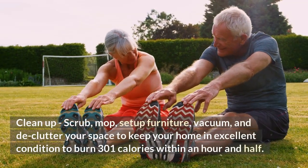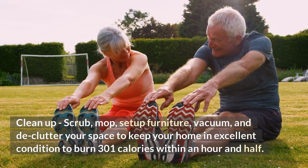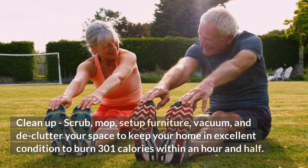Clean up — scrub, mop, set up furniture, vacuum, and declutter your space to keep your home in excellent condition. You can burn 301 calories within an hour and a half.